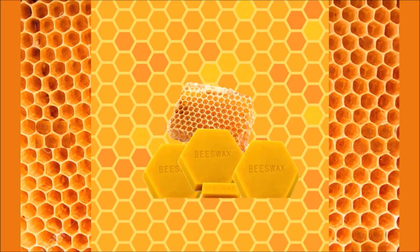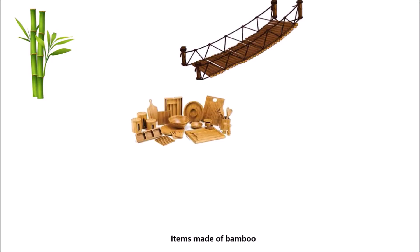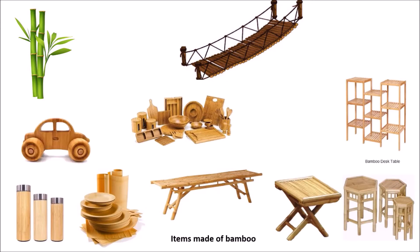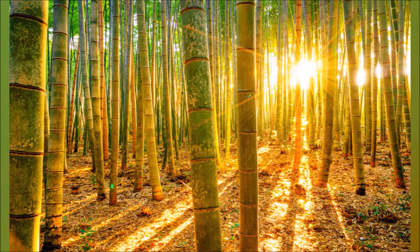Number six: bamboo. This plant is used for making baskets, boats, bridges, buckets, cloth, cooking utensils, fishing rods, handicrafts, musical instruments, paper, furniture, toys, umbrellas and walking sticks. It is also used as food.